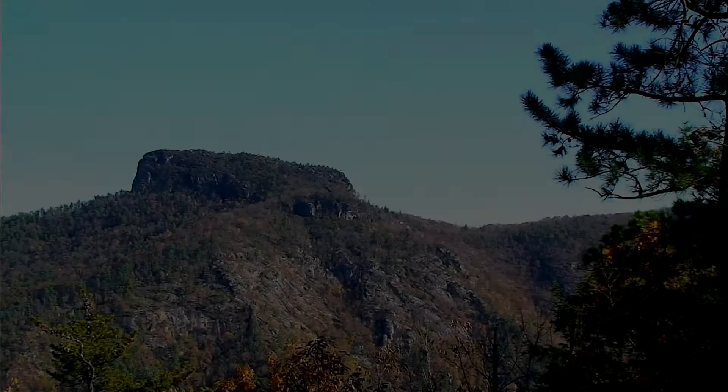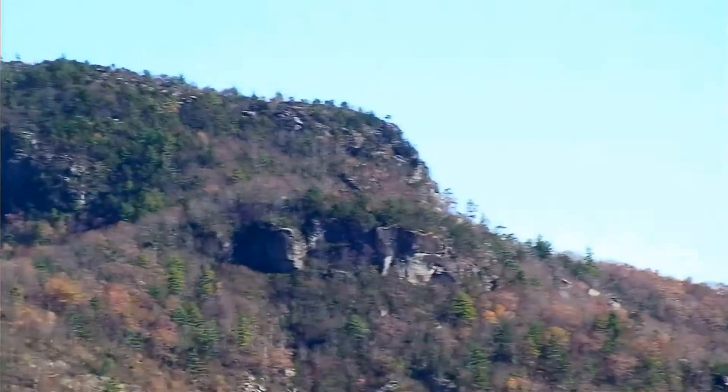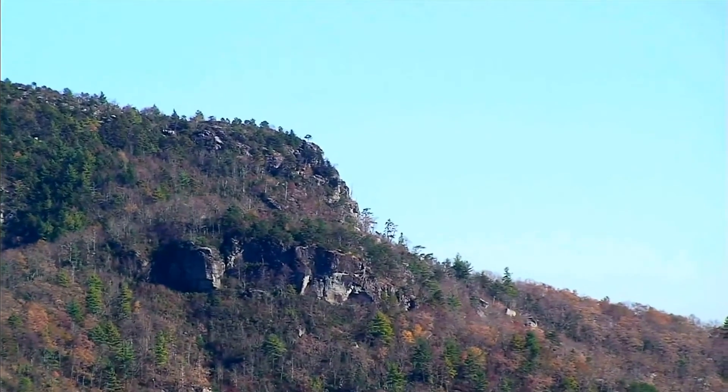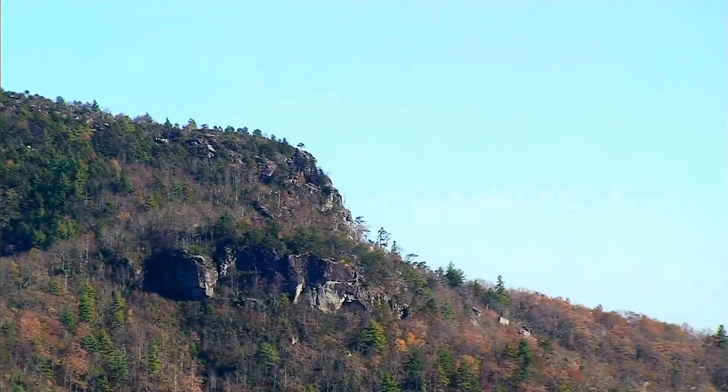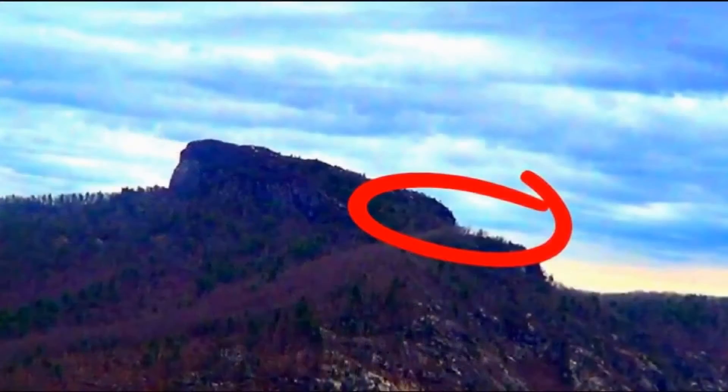For reference, this is a daytime shot of Table Rock, which is part of the Brown Mountain area. I'll begin this video with a four-minute clip of a string of lights meandering around Table Rock, then I'll be showing a few shorter clips of lights that showed up elsewhere around Brown Mountain. After that, I'll be ending the video with a few announcements, so let's begin.